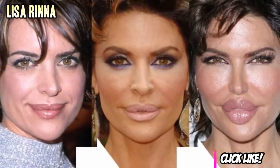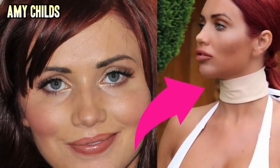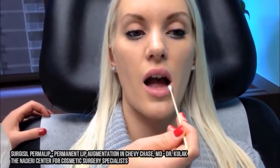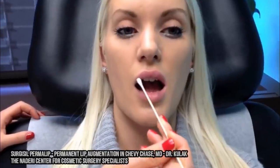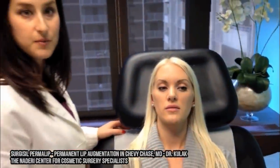The border from the wet part of the lip to the dry part of the lip is where the implant lies, and that gives a very nice soft augmentation to the red portion of the lip without giving that duck look or unnatural look that sometimes people will see.